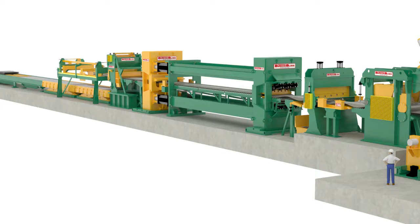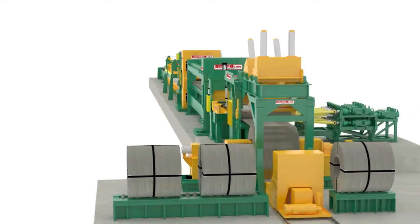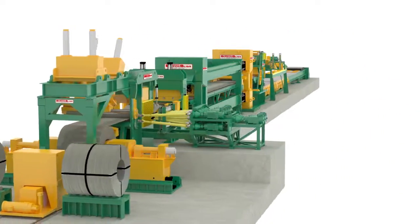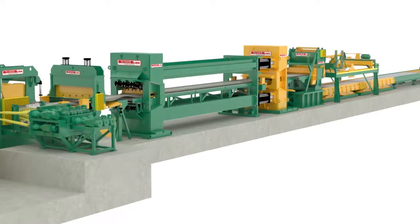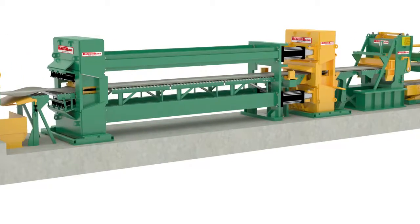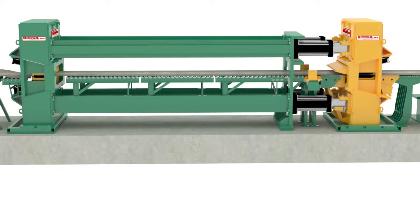We have built stretch levelers that process coils, sheets, plates, and even extruded products. Because Butech Bliss has a long history building stretchers for many different applications, we offer a wide range of technical solutions and a wide range of features to our customers. We offer a variety of gripper designs including a patented gripper used for stretch leveling extruded products, with features that vary from application to application.